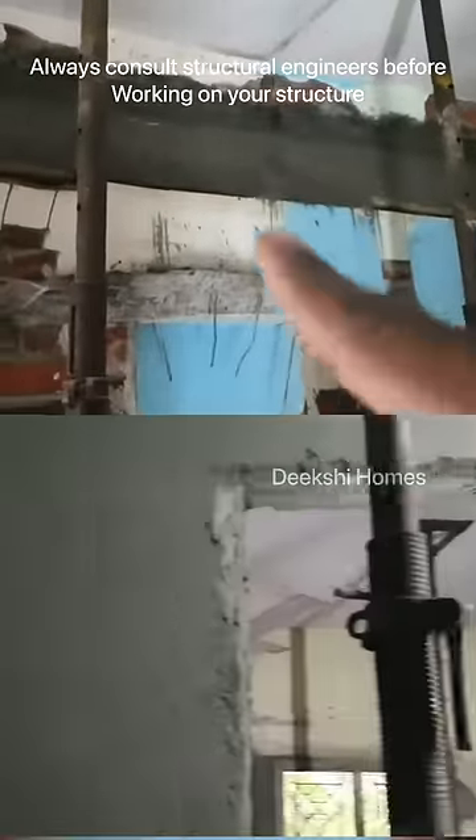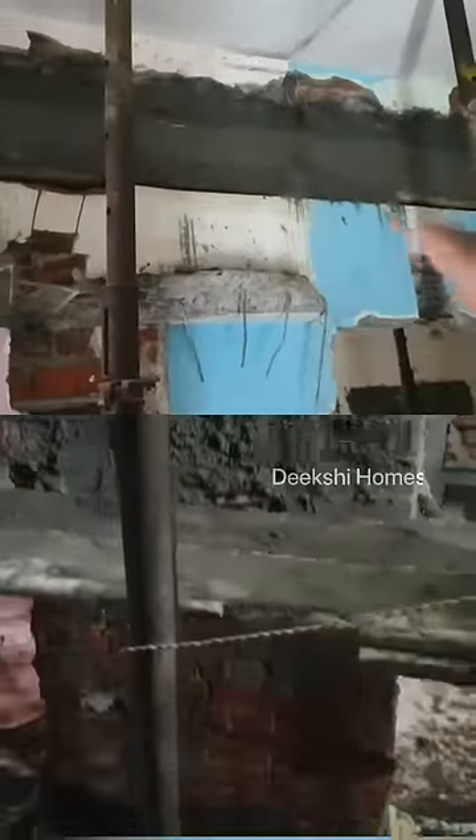It is a residential area — a 1BHK. It is a load-bearing wall.